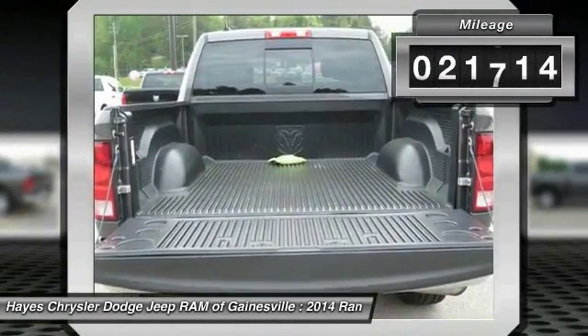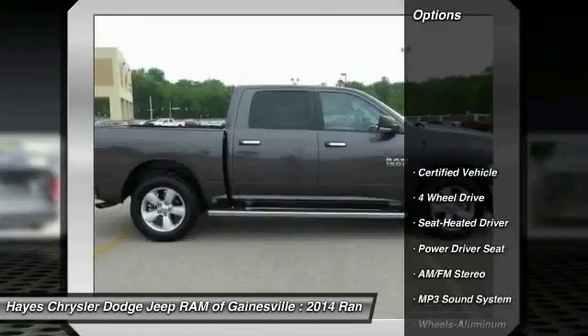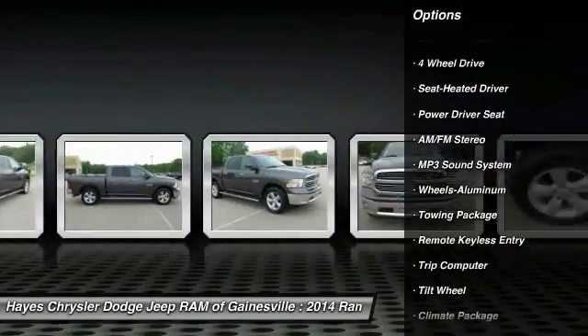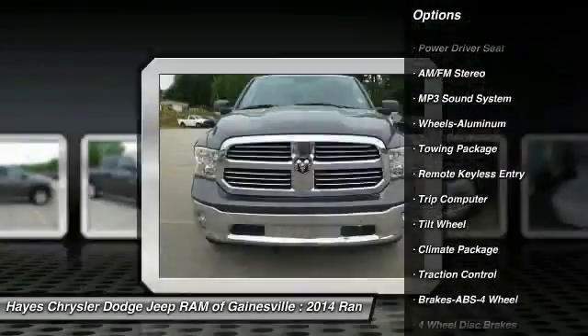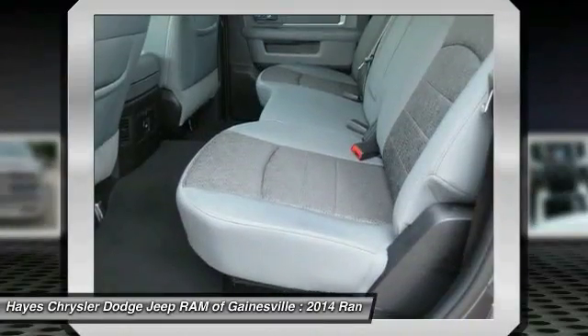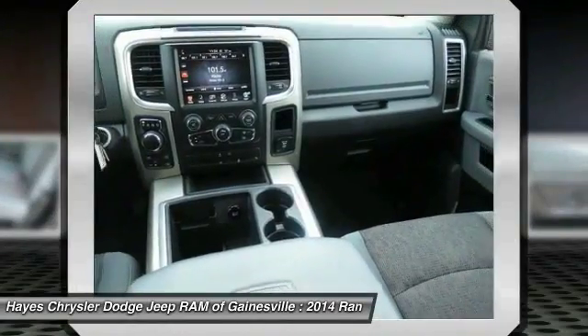This vehicle has less than 25,000 miles. Here are some of this vehicle's great options: Running Boards, Traction Control, Anti-Lock Braking System, 4-Wheel Drive, Power Steering, Palm Link Garage Door Opener, Air Conditioning, Front Cruise Control, Aluminum Wheels, AM-FM Stereo Radio. Come see the car for yourself.